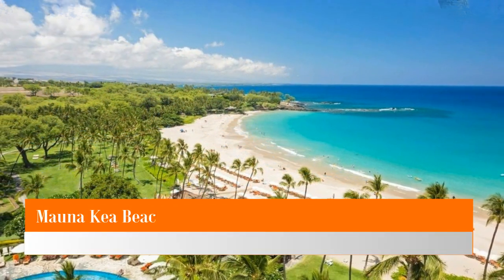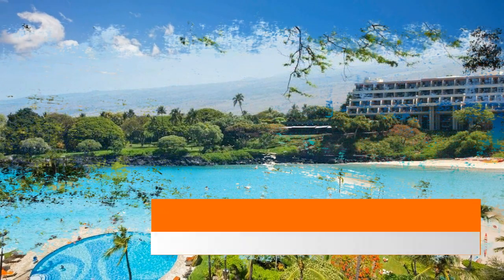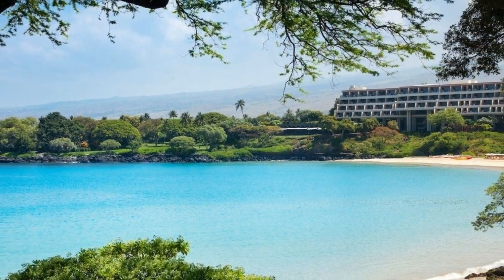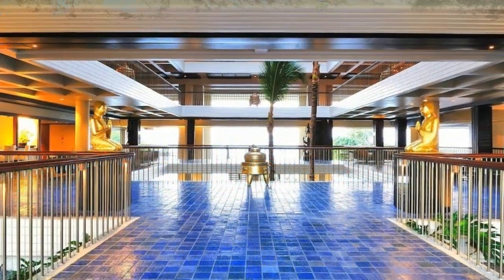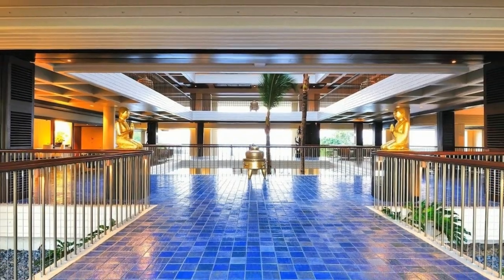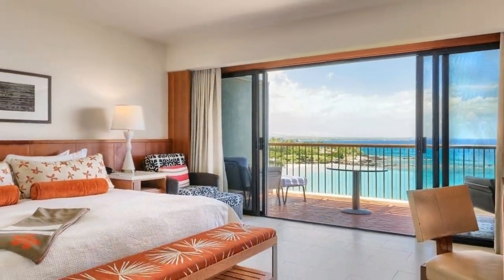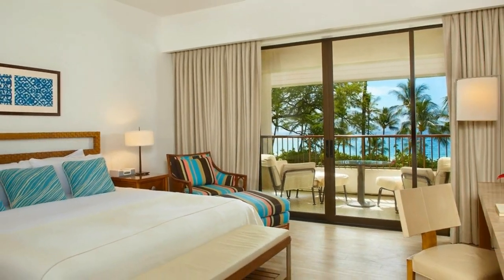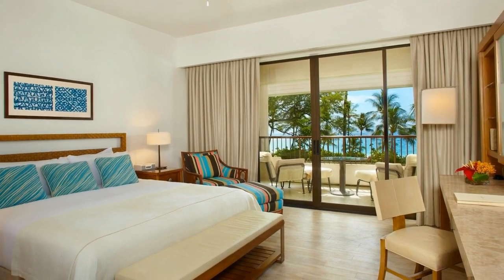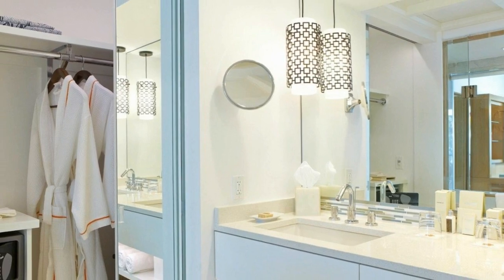Number one: Mauna Kea Beach Hotel. The Mauna Kea Beach Hotel on the Kohala Coast of the Big Island of Hawaii is set on one of the best beaches in the world, complete with white sand, palm trees, and clear blue water. Guests enjoy a variety of water sports on their trip. After playing in the sun, indulge in a massage at the resort spa and fitness center, or relax by the pool.